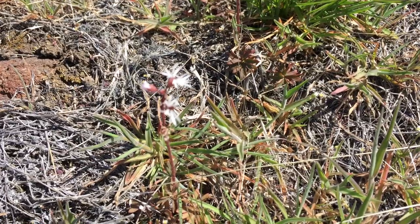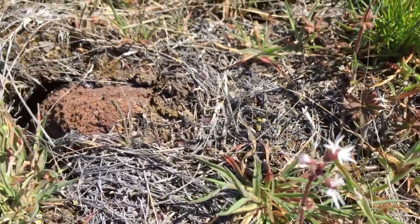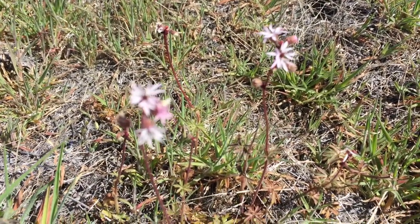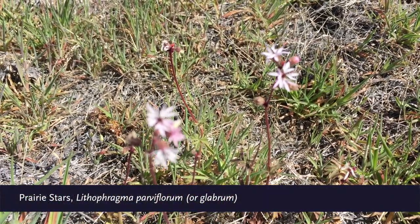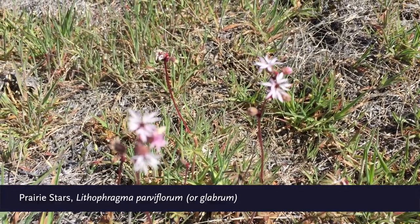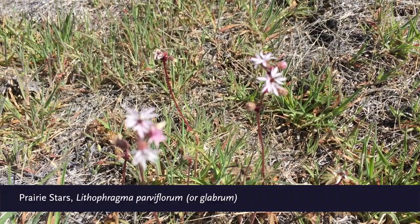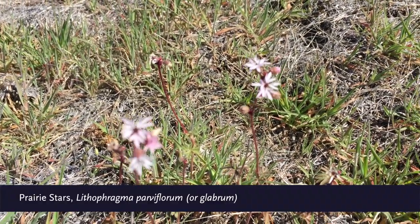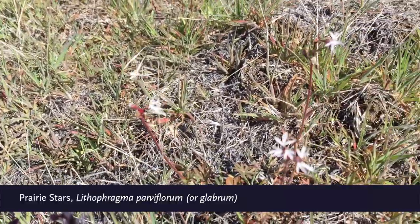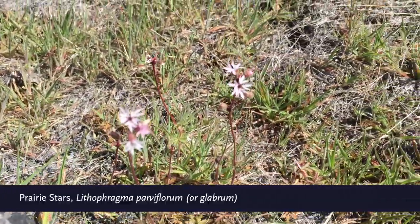Right next door is this little beauty. These also are early spring flowers, commonly called prairie star. You can see the blossoms are a little bit like a star shape. Lithophragma is the genus and the species could be Parviflorum or Glabrum. This particular one looks like it's Parviflorum, although usually the blossoms are a little bit larger in that species. It's been a little cool spring, so you can see why maybe some of these wildflowers have been hugging the ground.